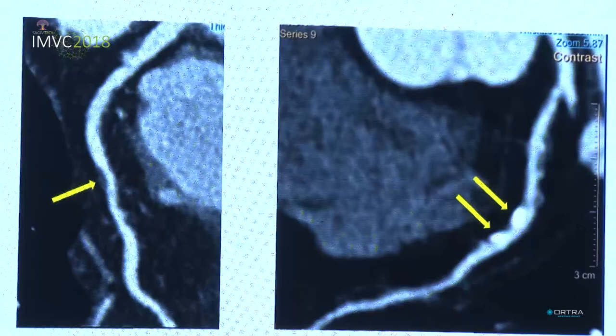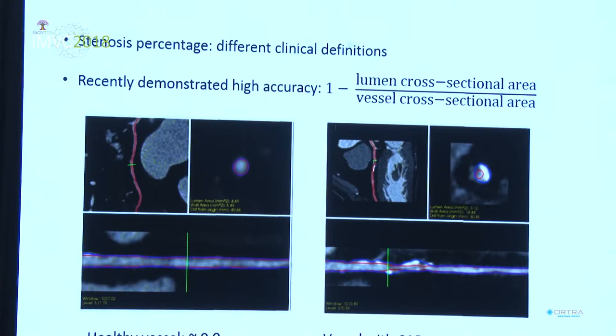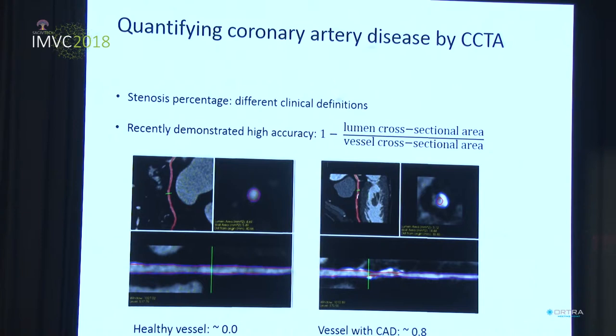If we see a patient with such a presentation, we would like to ask ourselves how we should treat this patient. Basically, there are two options: one is to give the patient medications and treat him non-invasively, and the other option is to treat him invasively in what we call stent placing, which is an invasive procedure. The common way to decide is to quantify the disease as presented by the CT angiography.